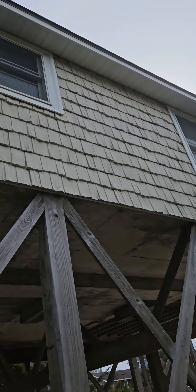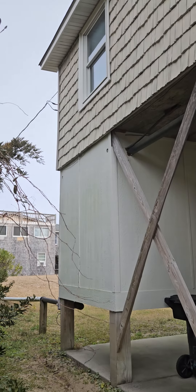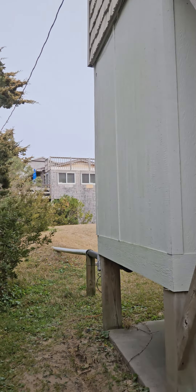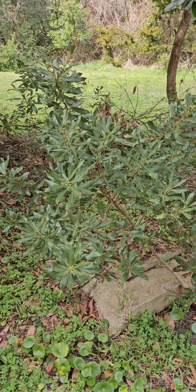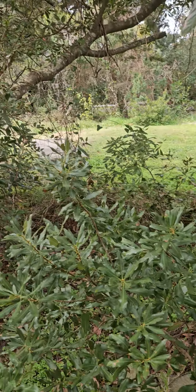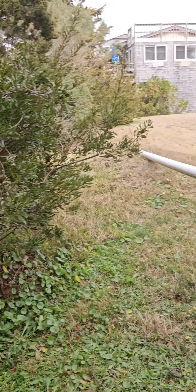Looking down the side of the house, there is some sort of under-house storage area that's elevated. This area does not flood from the ocean side — it floods from the sound. There's an old septic tank here hidden, and it's not the septic tank for the house next door. This must have been the original septic for the house.